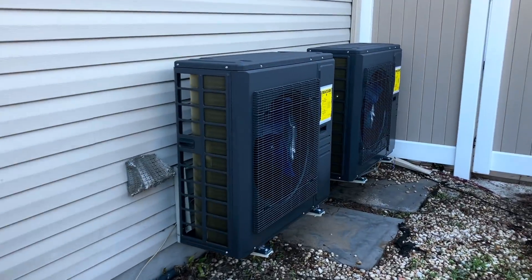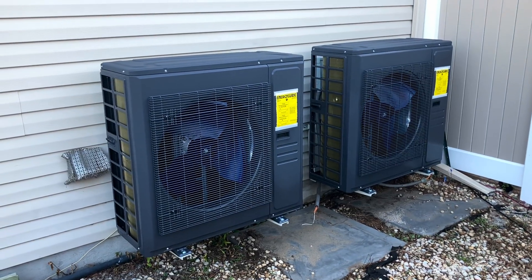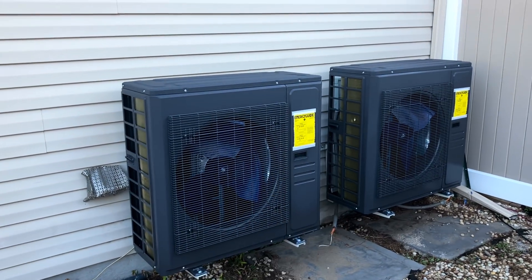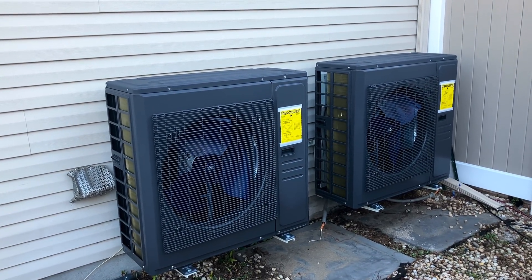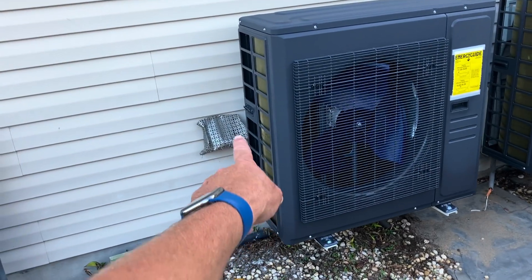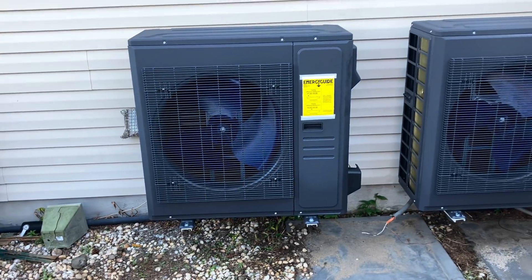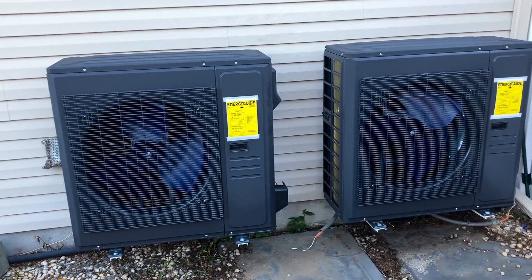All right, here we are, ladies and gentlemen. Two Mikey Pipes by ACIQ, three-ton side discharge, high-efficiency heat pump inverters. Self-cleaning — not worried about the dryer vent right now. We're going to take care of that on a later service call, but this was the only approved location.